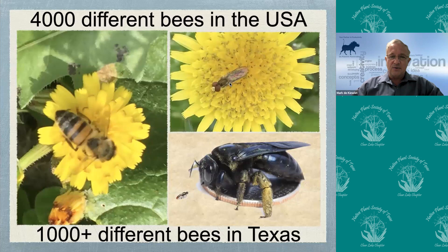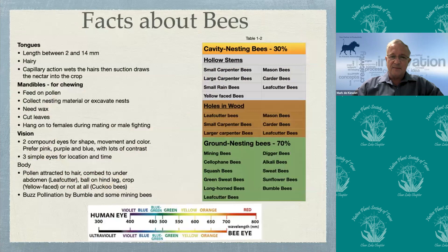A bit of facts about bees: they range between 2 and 14 millimeters. They're hairy — they have more hair on their bodies than we do. They suck up liquids through capillary action on their tongue, which is very ticklish. They have mandibles that chew on the pollen as well as the wax. Their vision includes two compound eyes that look at shape, movement, and color, and then three simple eyes on the top of the head that locate their position as well as the time of day.